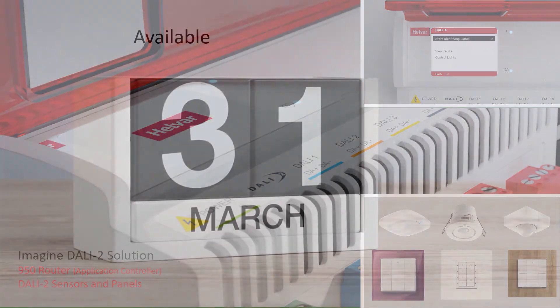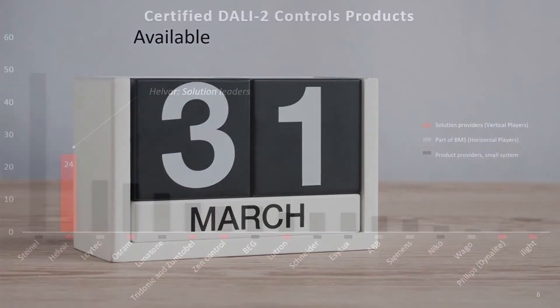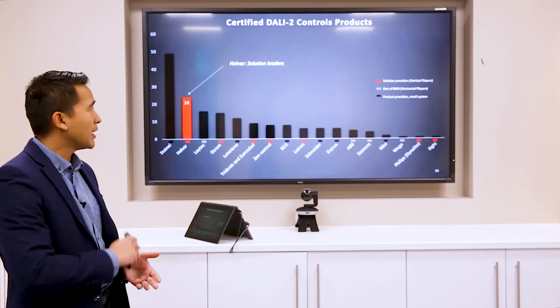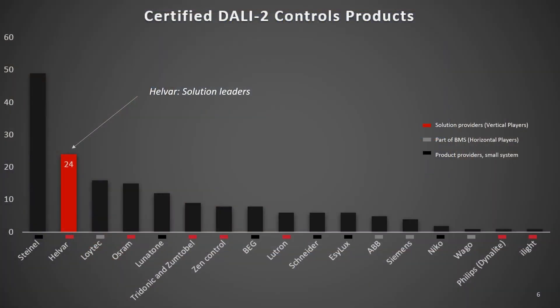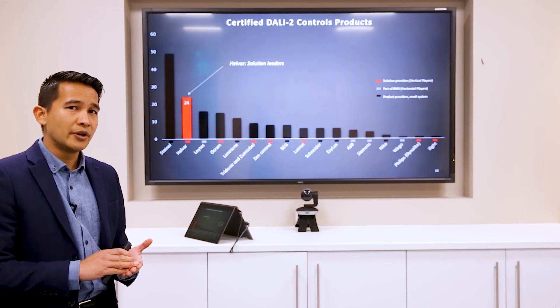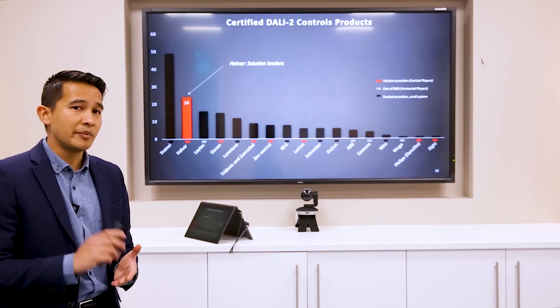This solution is launching now and will be available to purchase on the 31st of March. A huge goal for the solution is to be the market leader in DALI 2. As a testament, in December we certified 21 controls products, and we now have a total of 24 certified DALI 2 control products listed on the DALI Alliance website. This makes us the number one solution provider in the industry for DALI 2 in certified devices, and number two overall. The 24 devices consist of four routers or application controllers, 16 button panels, and four types of sensor — putting us in a very strong position in the market.